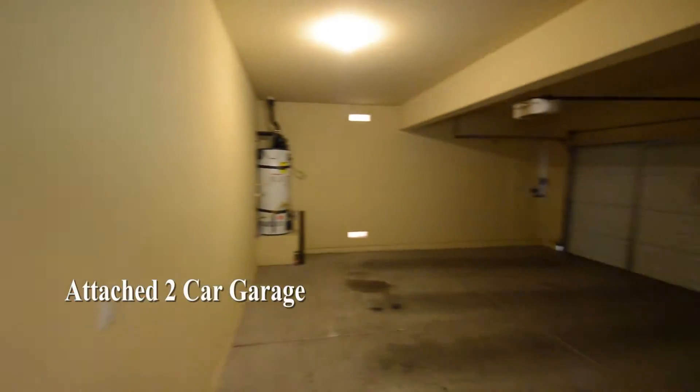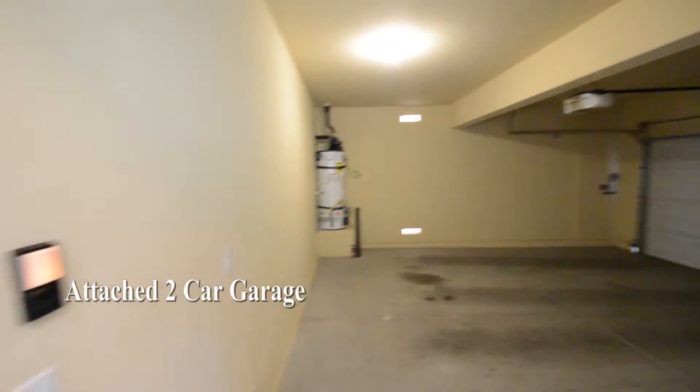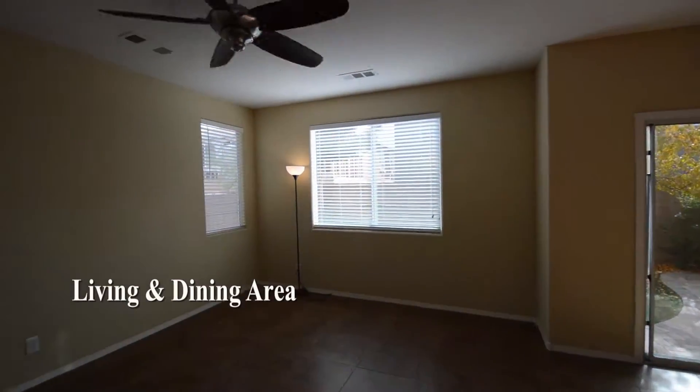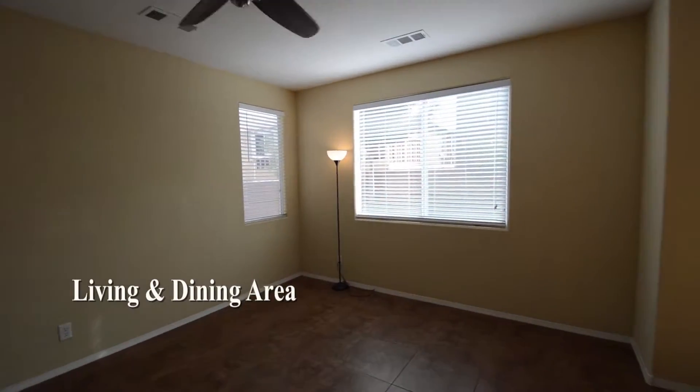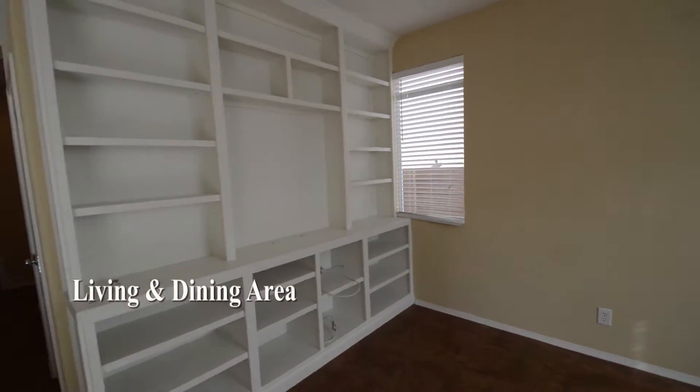The attached two-car garage has an auto door opener and direct entry to the home. The living area is in the rear and has a built-in media center, window blinds, recessed lighting, ceiling fan, and a patio door.